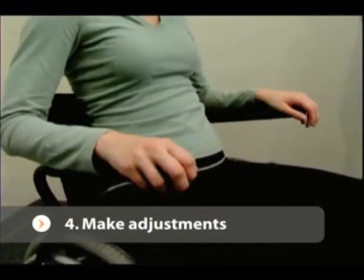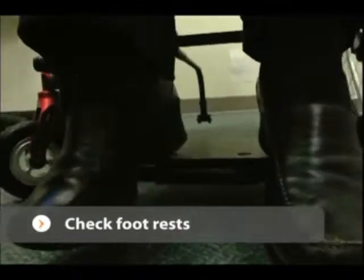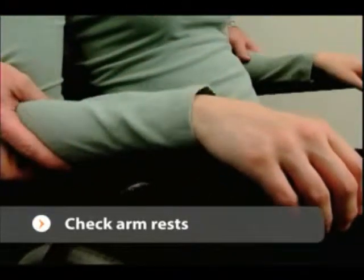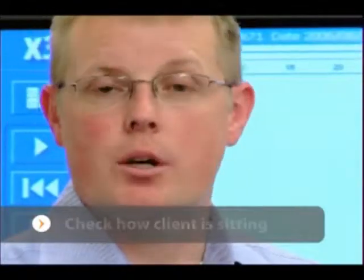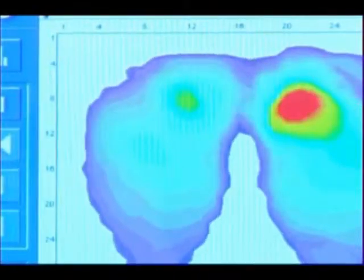The first thing we want to look at is to make sure the chair fits them — it may be too wide or too small. We need to check the footrest and footplate: are they too high or too low? We want to check the armrest heights as well. Next, check how they're sitting — their posture, whether they're leaning side to side, and whether they have scoliosis or kyphosis. All those things are very important to check before doing the pressure mapping.